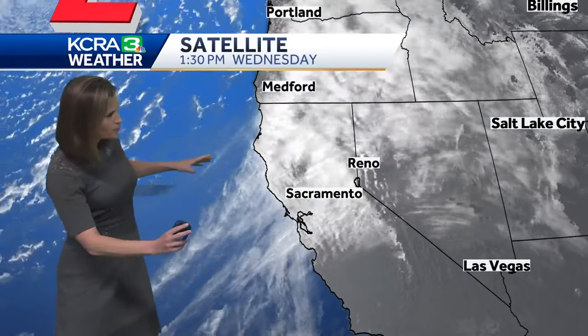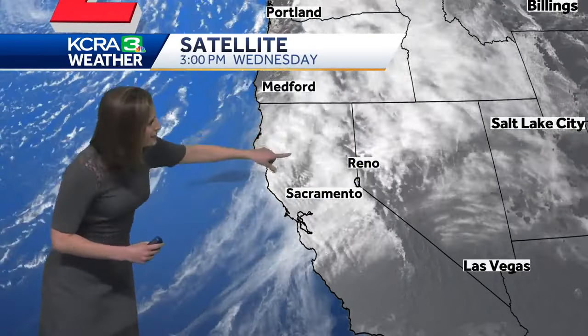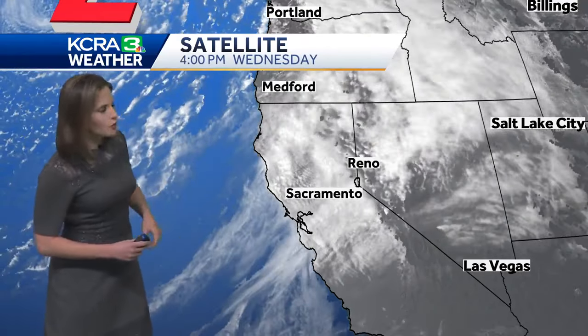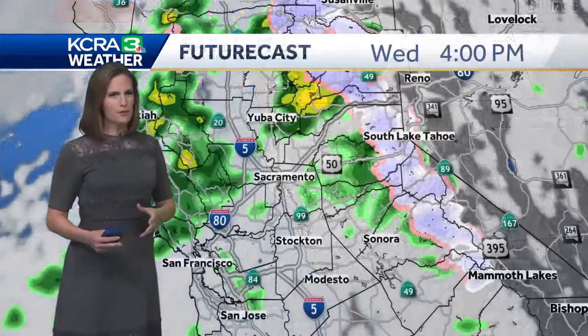The satellite picture shows us the scope of this system. This is the first of two that we'll be watching through the next several days. There's a line right along the north coast stretching offshore — that's the main front that's going to come through. As that moves in around eight or nine o'clock this evening, we'll get a couple of hours of steadier rain around the valley, but that too shouldn't cause any issues.